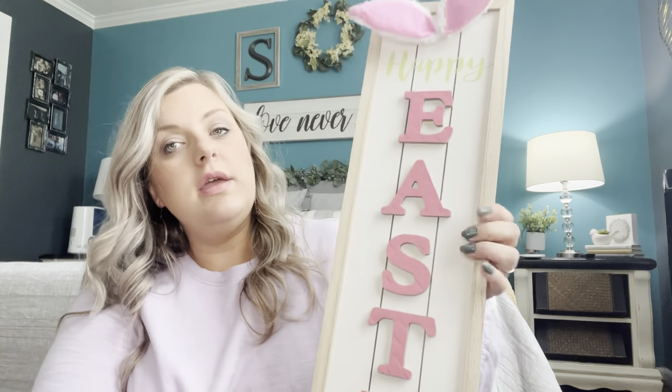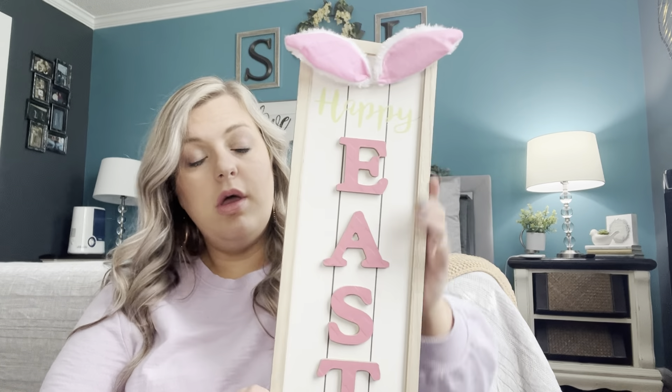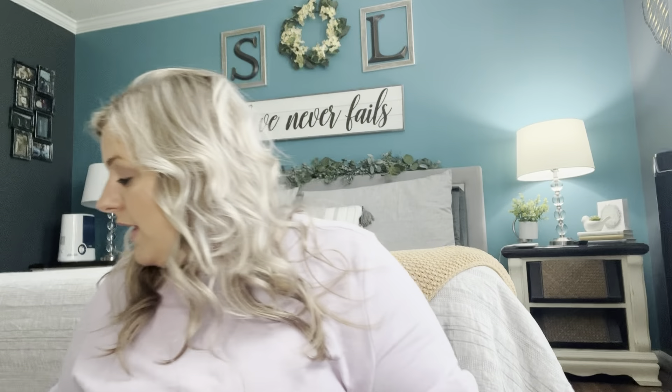I ended up getting two of those, so they'll probably be used as gifts. Then there's this sign that says 'Happy Easter' with a little kickstand on the back so you can set it in a corner or on your porch. I'll probably take the little bunny ears off and put a pretty bow at the top. I may even paint the pink into something more neutral — for a penny you can make it your own.